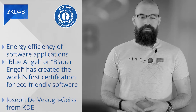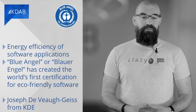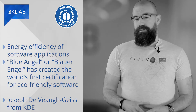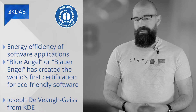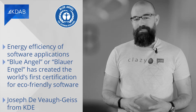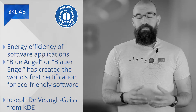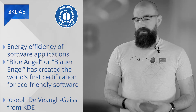Energy efficiency of software applications hasn't really been an issue in the past, apart from code that needed to be energy efficient due to its purpose, like running on a battery-driven device for sensors or even a mobile phone. Given that computers are consuming ever larger parts of the total energy produced, and given the urgent need to reduce energy consumption — not only since energy prices have soared in the last couple of months — one of the most established German eco-labels, Blue Angel or Blaue Engel, has created the world's first certification for eco-friendly software.